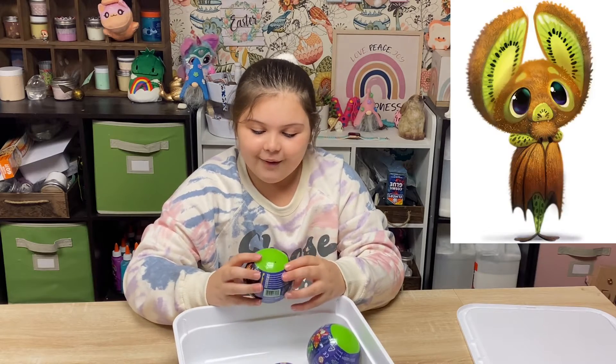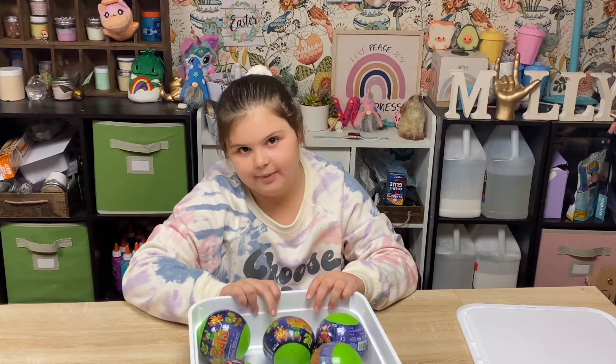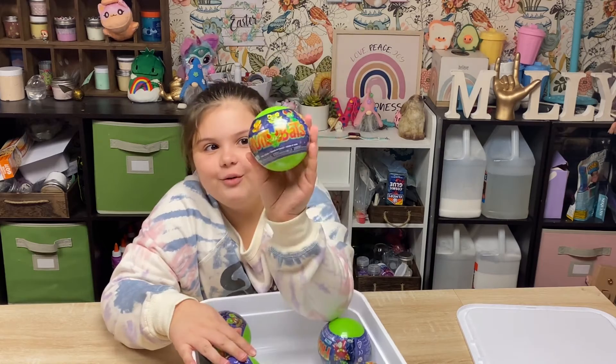They're fruit bats! If you guys don't know, me and my mom love fruit bats. Adorable. And they're literally fruit bats.